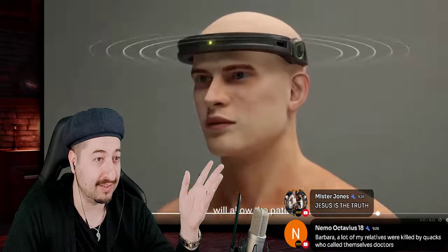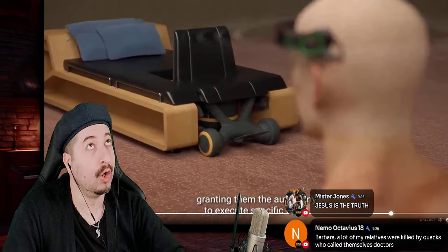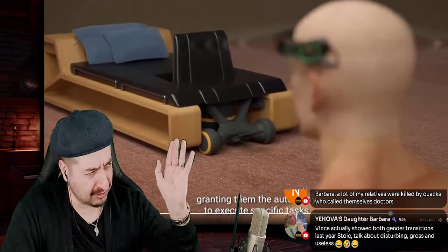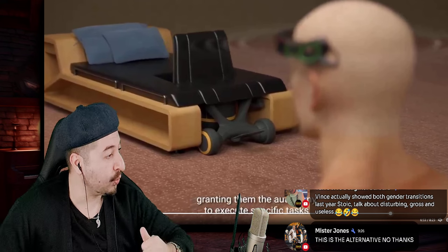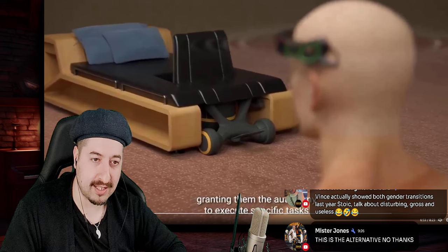I don't even see the purpose of doing all this. Sure, I can move a chair with my mind, but will I have my own emotions, my own thoughts, my own privacy? As long as I can move that chair from the bed — yeah, that's life, right? This whole thing is sick.